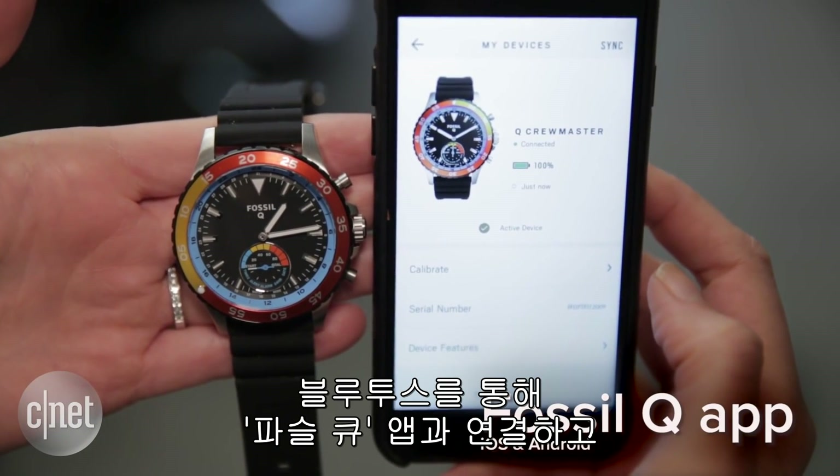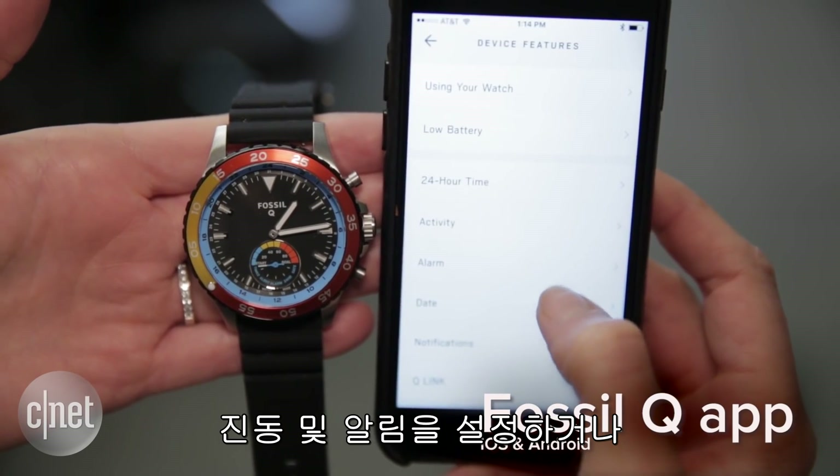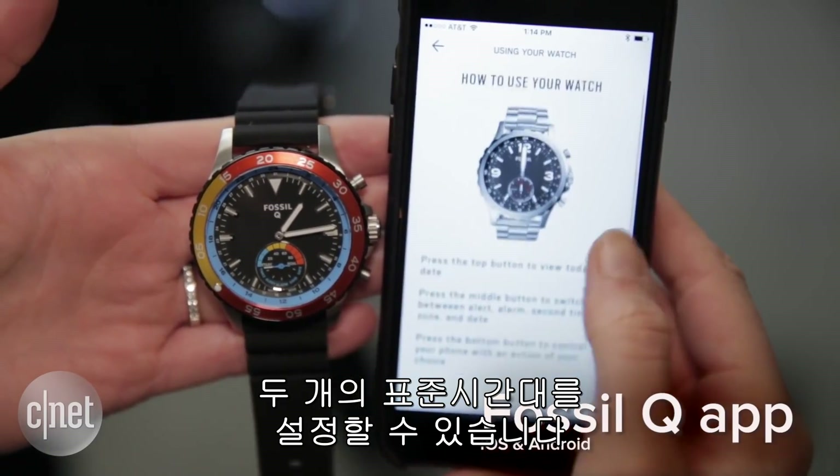Under the hood, they pair via Bluetooth with the Fossil Q app. Once inside the app, you can program the watch to give you notifications via vibrations or via the watch hands, or you can even set it to view two different time zones.